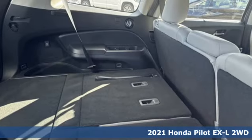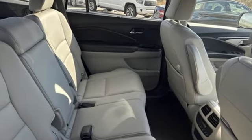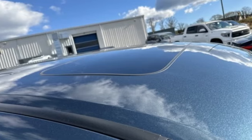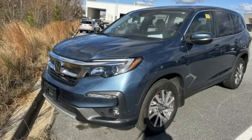A great vehicle is comprised of great features like these: V6 engine, front heated leather bucket seats, streaming audio, auto dimming rear view mirror, dual zone climate control.